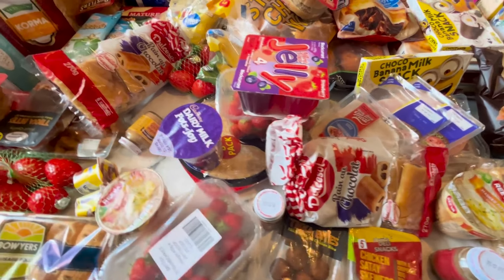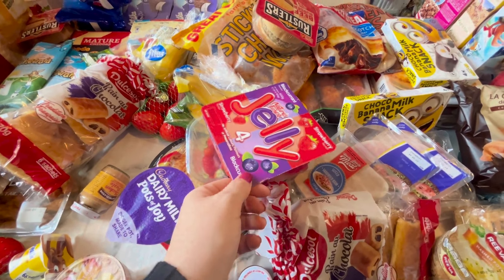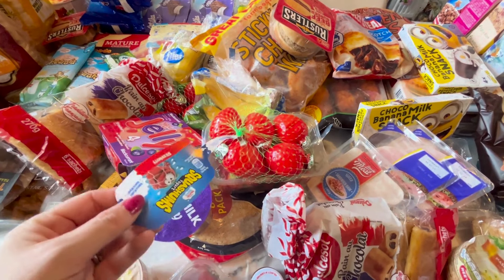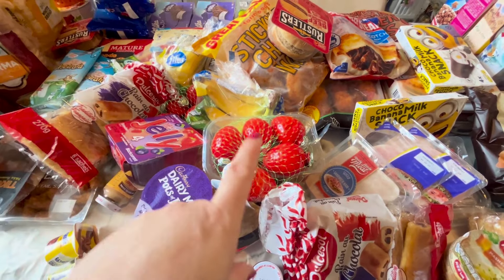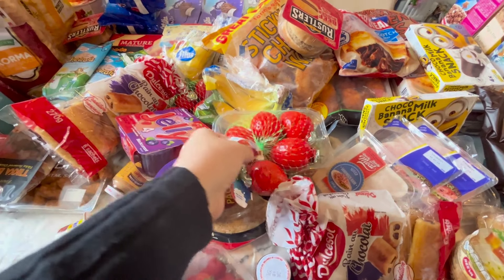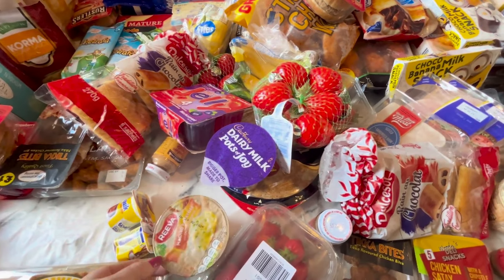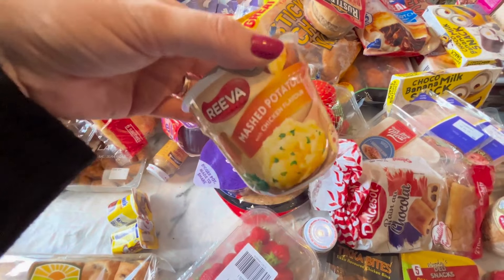We're back from Iceland Warehouse guys. Starting off with these jellies — 99p — and strawberries, 99p as well. These are so much cheaper in Farm Foods than they are in Iceland Warehouse. I think they were £1.25 in Iceland, so that is really really good — absolute bargain.